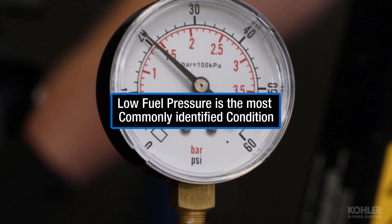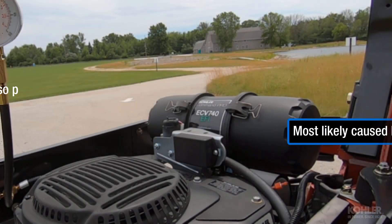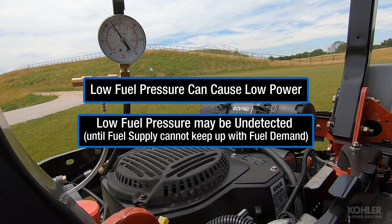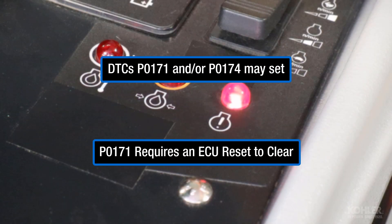Low fuel pressure is the most commonly identified condition when an incorrect fuel pressure fault is present. High fuel pressure is also possible, though the most likely cause is a defective fuel pump module. Low fuel pressure typically causes symptoms of low power, especially when the engine is under load, but low fuel pressure may go undetected until the fuel supply can no longer keep up with fuel demand. Diagnostic trouble codes P0171 and P0174 may set.